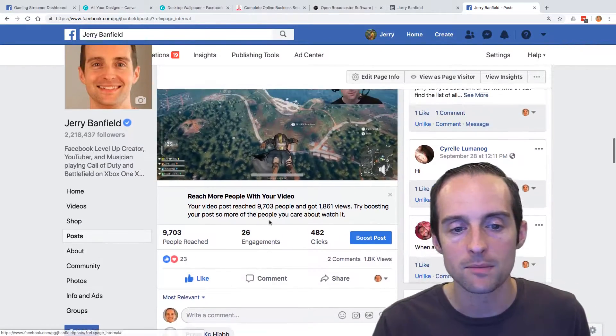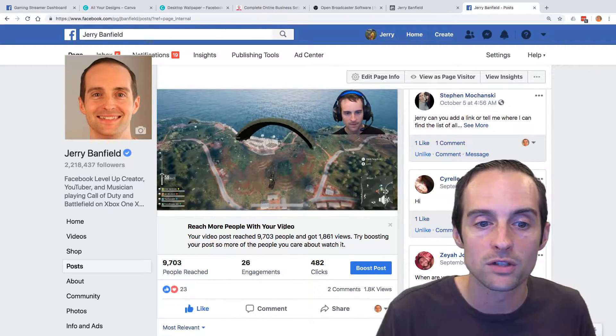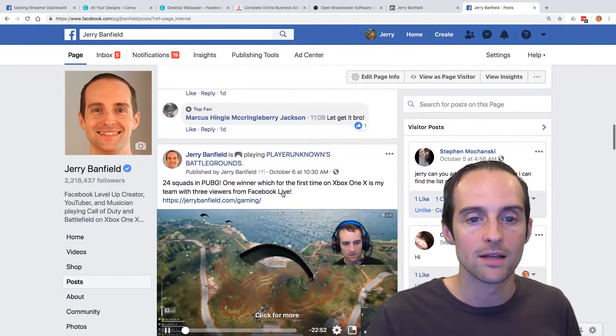Additionally, any of these video clips can go viral, and that could bring in a whole bunch more followers and viewers on its own. Facebook has discovery within gaming specifically for video clips.